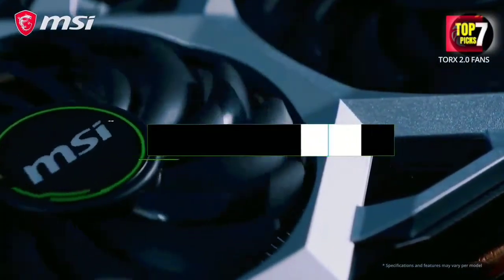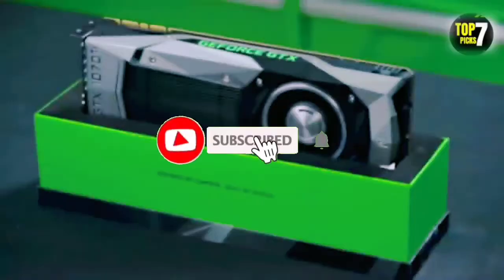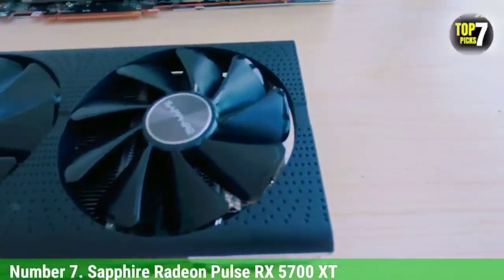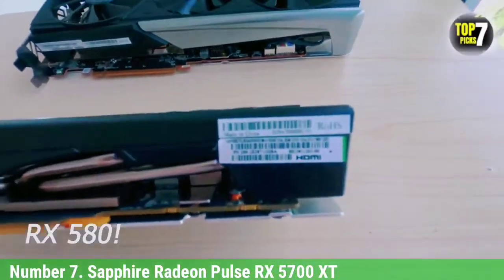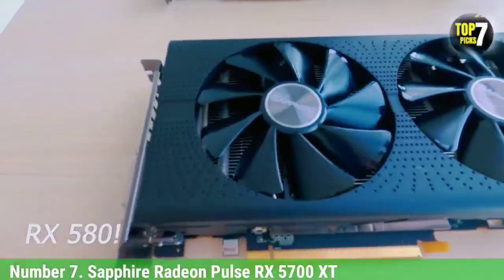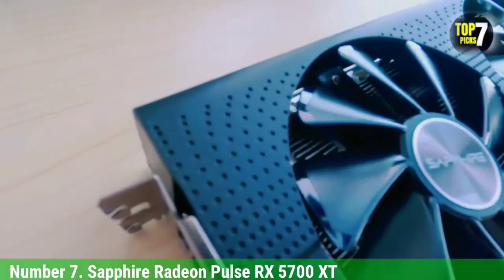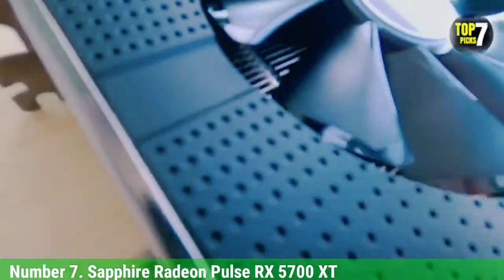Like the video, comment, don't forget to subscribe, and let's get started. Number 7: Sapphire Radeon Pulse RX 5700 XT. Moving on to another top-of-the-line GPU for Ryzen 5 2600, we have the Sapphire Radeon Pulse RX 5700 XT.